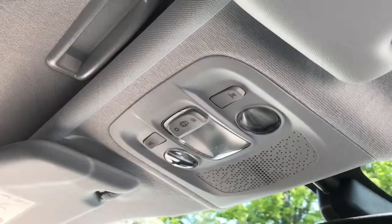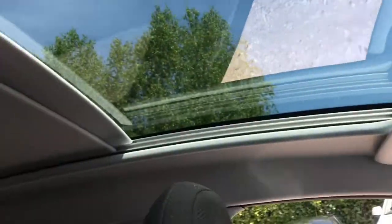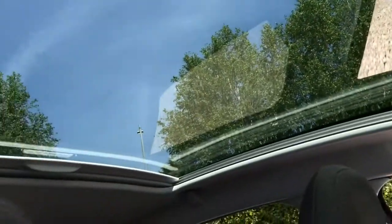A great feature to show you now is the manual sun blind. It does go all the way back, so all the passengers benefit from this, which lets a lot of light in and makes your journey a lot more enjoyable.